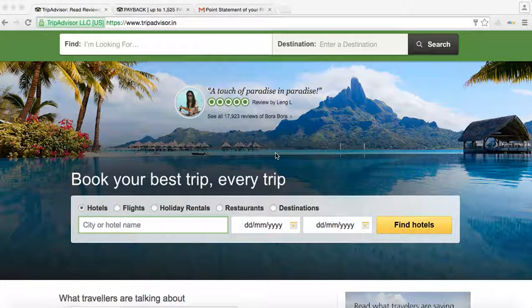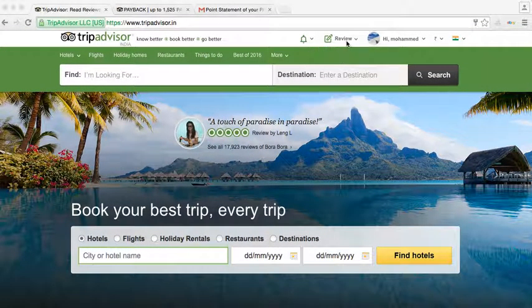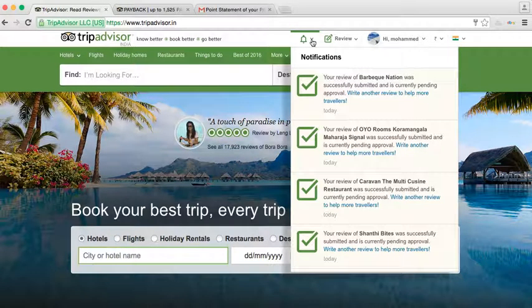Hey guys, today I'm talking about how to earn from TripAdvisor as well as Mobikwik wallet money. You can go here and write your reviews for whichever place you visited — hotels, attractions, restaurants, anything. You can review all of that and you will get points for everything.